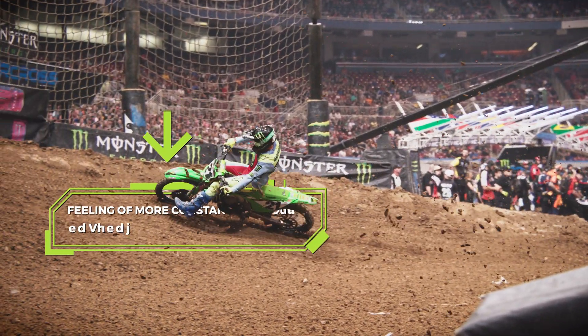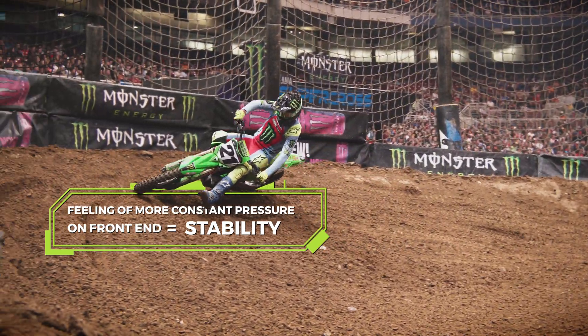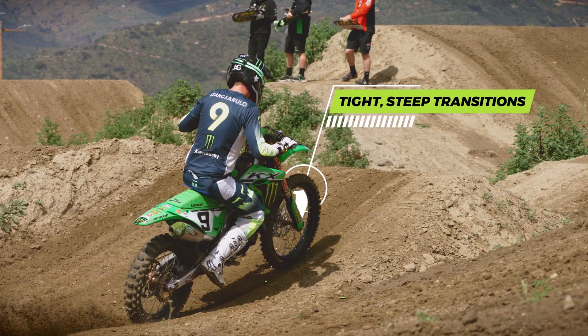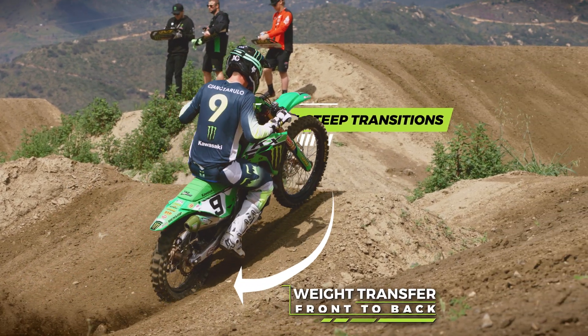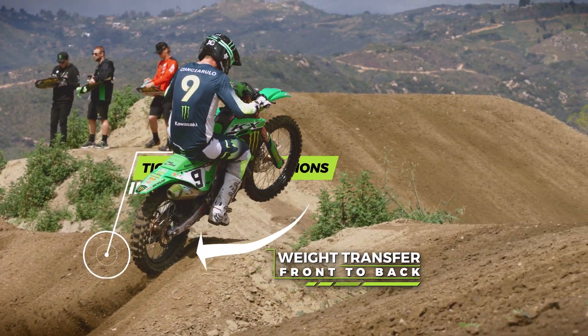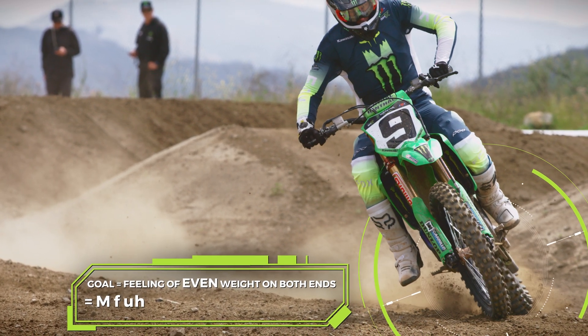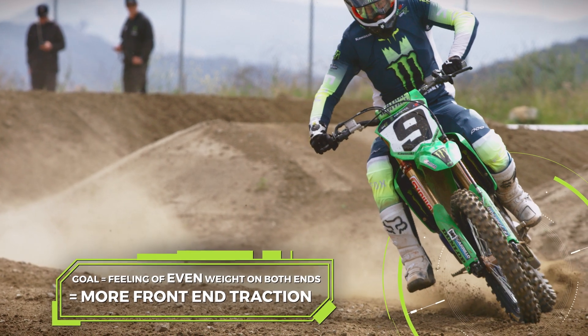When you have pressure on the front end, you have a lot less risk for failure compared to the last one. In Supercross, we're working with a lot of really tight, steep transitions where weight is transferring from front to back. For me specifically, coming into a corner, I feel even weight on the front end and increased front end traction.